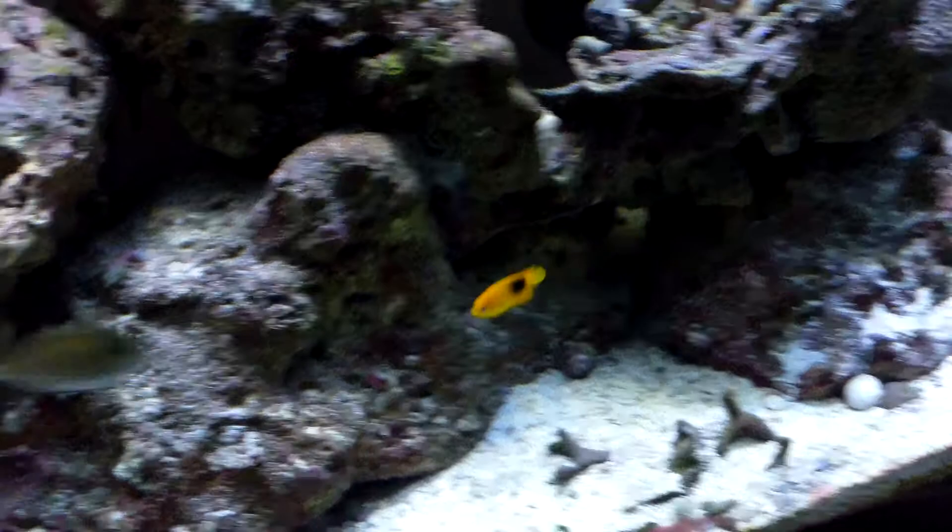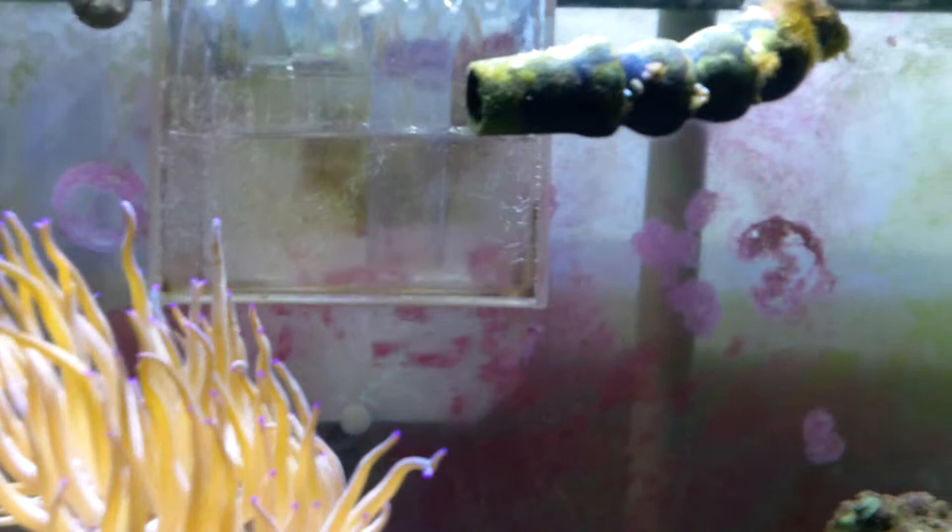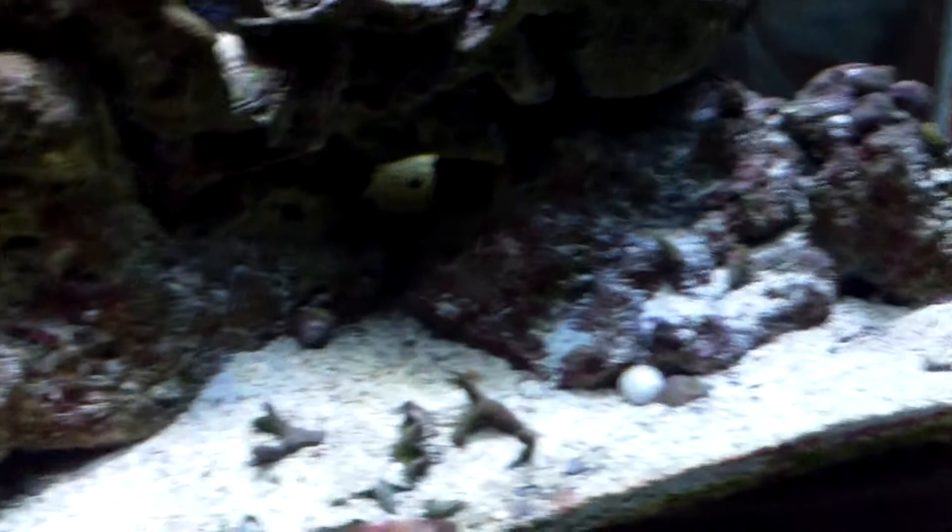Hey Ron, you want to see my tank? There's my gorgeous rock beauty, a couple of damsels, beautiful blue tang juvenile, my anemones — and there's a blenny in here. He's got a hole dug under there, he's really cool. He comes out when I feed him. Oh look how freaking beautiful she is — rock beauty, I call her Rocky.